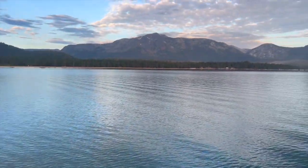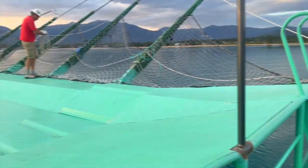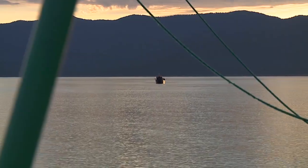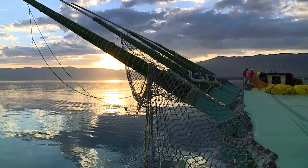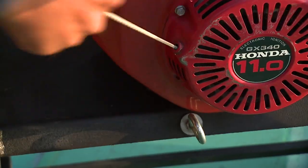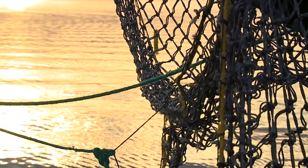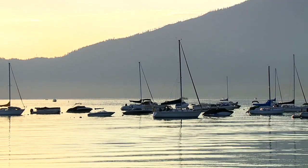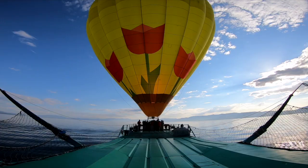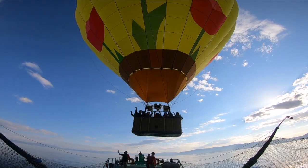A lot of people know that the best way to view Lake Tahoe is right here on the water in a boat. But what about taking a look at Lake Tahoe from the air? That's right — we're about to float over beautiful Lake Tahoe in a hot air balloon. The entire operation is the only one in the world that does a complete balloon operation from a boat.